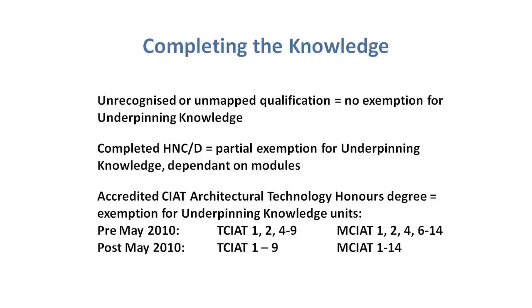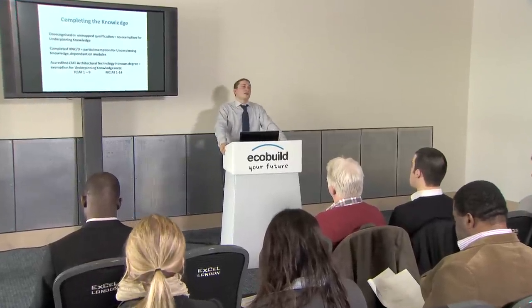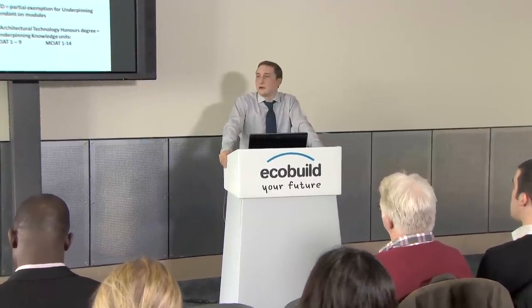For a completed HNC or HND that's construction related, you could be exempt from a large percentage of the knowledge base sections for technician or chartered membership. I recommend you email us at CIAT with your module breakdown — we'll get your membership file out, map your HNC or HND against our knowledge criteria, and send you an email confirming which knowledge sections you're exempt from. For an unrecognised or unmapped qualification — such as a BA Honours in Architecture or BSC Honours in Building Surveying — CIAT can't give knowledge exemptions because we don't know what you learnt on that course. You'll need to relate what was studied in specific modules to CIAT's criteria and explain how it's relevant, providing evidence of that qualification.